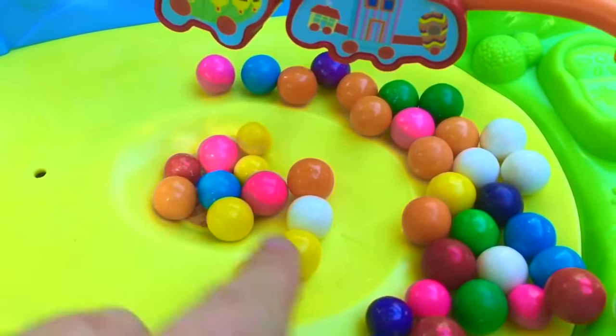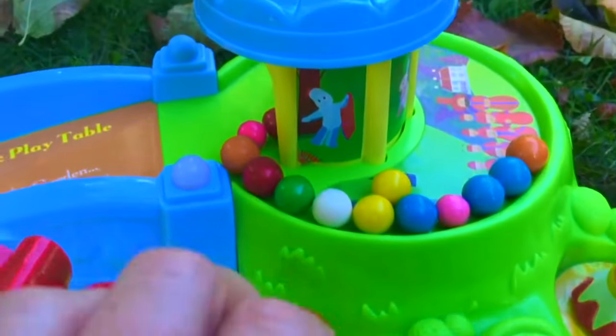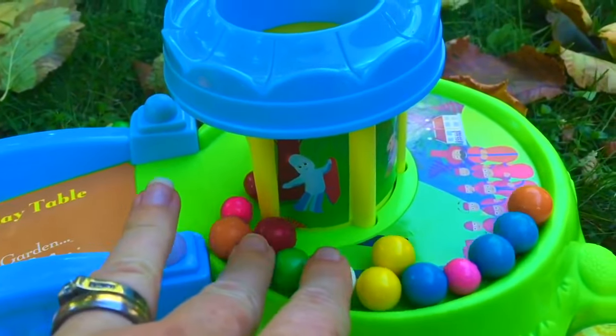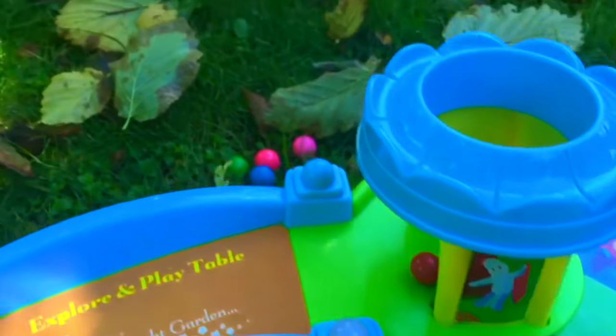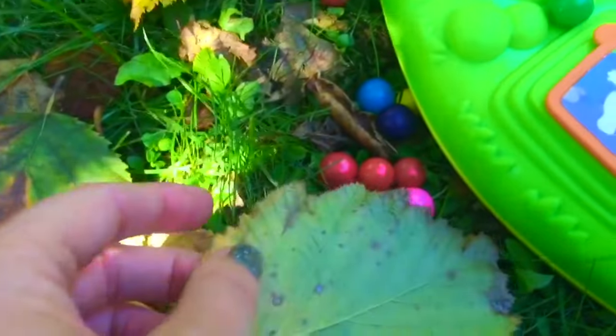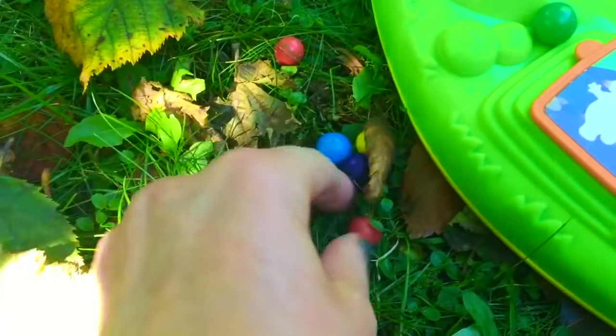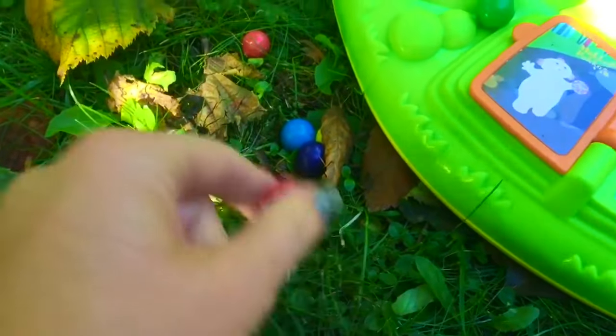There are big ones and small ones, all different colors. Some got stuck, and some got stuck behind the gazebo as well. Some even bounced into the grass. They bounced all over! We're going to have to clean them up.